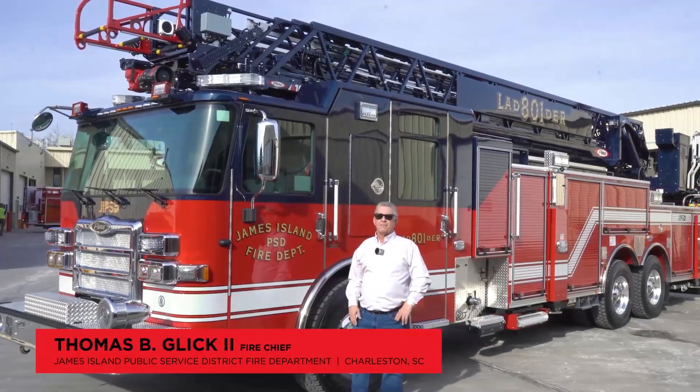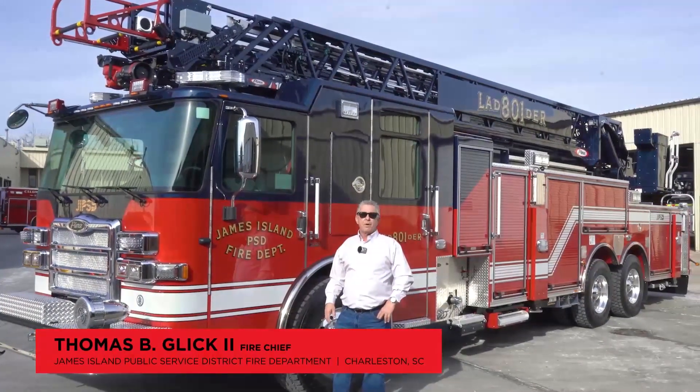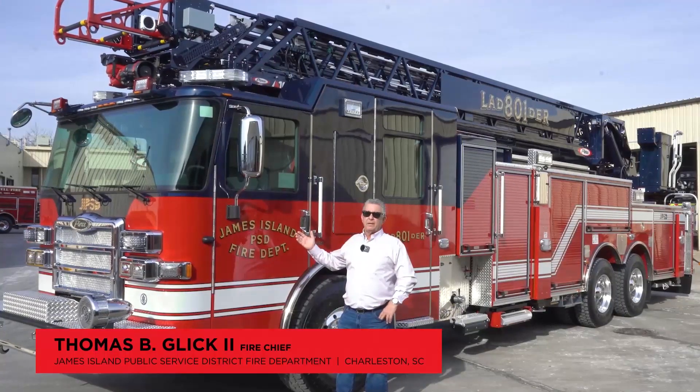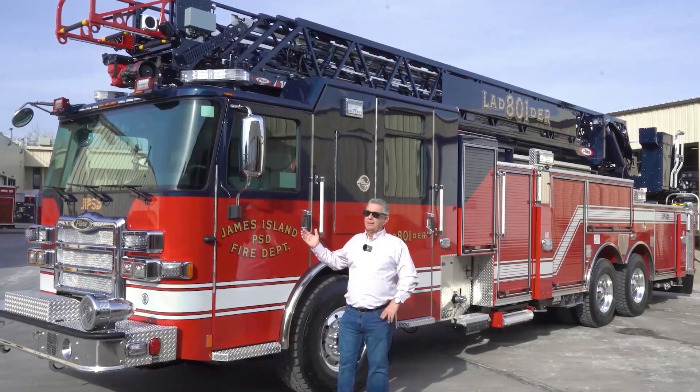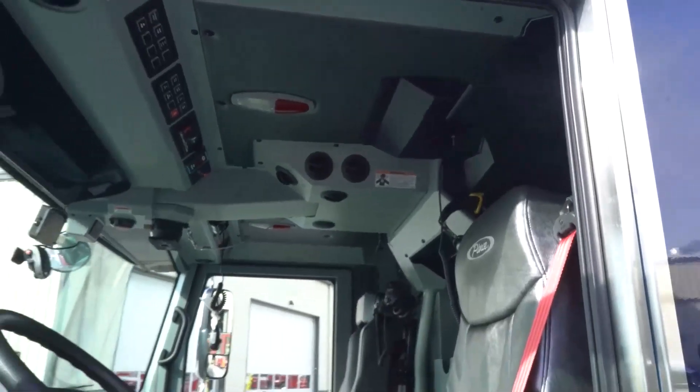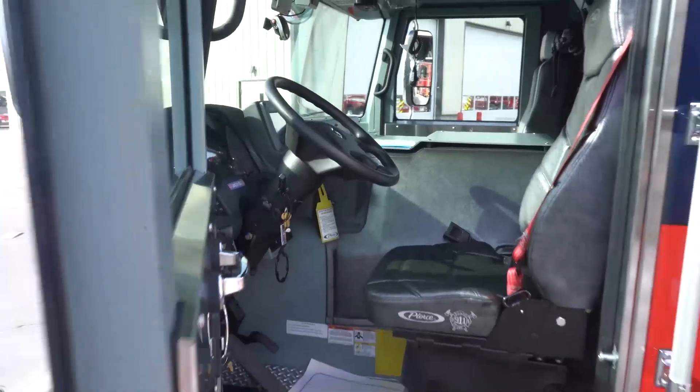My name is Thomas B. Glick II from the James Island PSD Fire Department in Charleston, South Carolina. We've selected the 107 Ascendant Puck tandem axle here in the fire truck. It's a traditional layout in the cab.